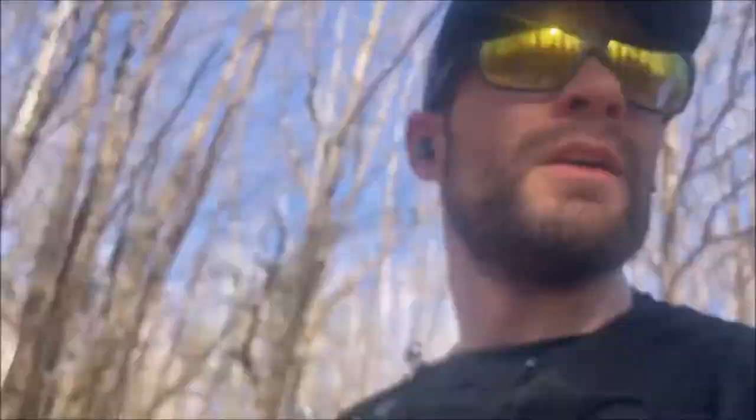15 miles in — legs are feeling good. Just popped in the tunes, kind of using it as a tool now rather than just wearing them all the time. I popped them in at about 14 miles and listening to some tunes, so just relaxing into the run.